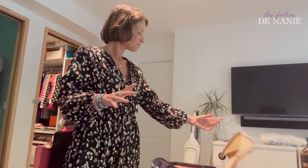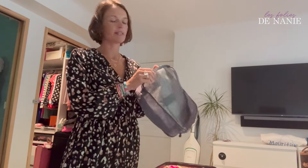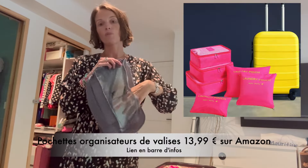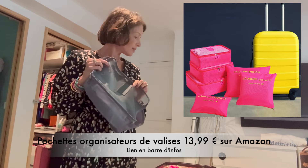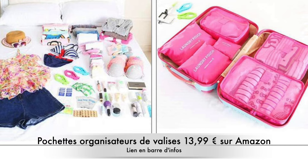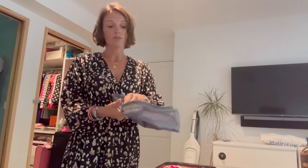C'est-à-dire que tu mets le haut, le bas et les sous-vêtements ensemble. Parce que je pense que ça nous est toutes déjà arrivé : tu emmènes ta tenue et tu te rends compte que tu n'as pris que des sous-vêtements noirs avec un t-shirt blanc. Donc voilà, je fais carrément tenue par tenue. J'aime beaucoup marcher avec les pochettes comme ça — vous les retrouverez sur Amazon. Attention à bien prendre des transparentes, parce que des fois elles existent toutes fermées et l'inconvénient c'est que vous ne voyez pas ce qu'il y a à l'intérieur.